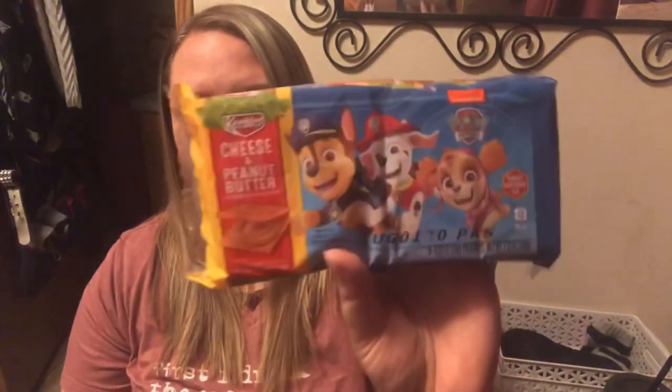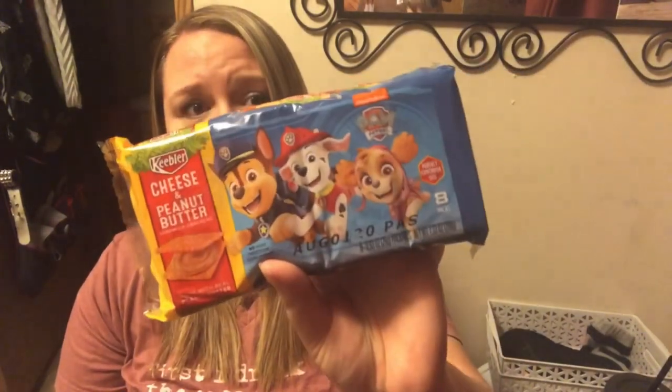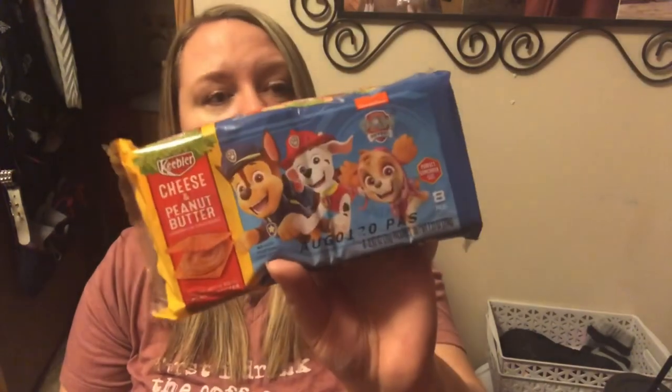It says there are four possible pups. So I'm guessing Chase, Marshall, Skye, and maybe Rubble? Or Rocky — Rocky's the poor one who always gets left out. Or Zuma — he gets left out a lot too. So we did pick up a few more. We cleaned the store out — they had eight left, so I bought all of them.